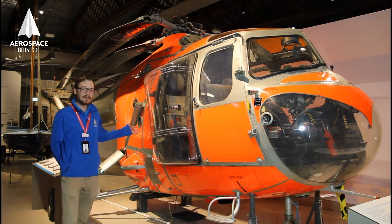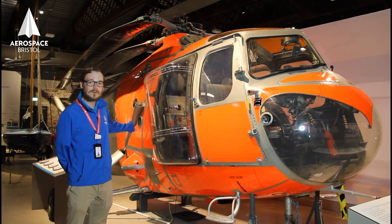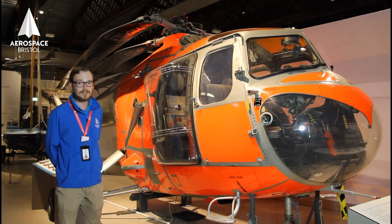An R1, as you probably guessed because of its bright colours, was used as an air-sea rescue helicopter.